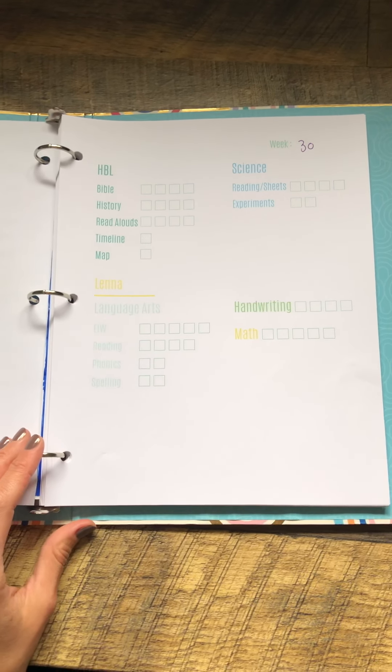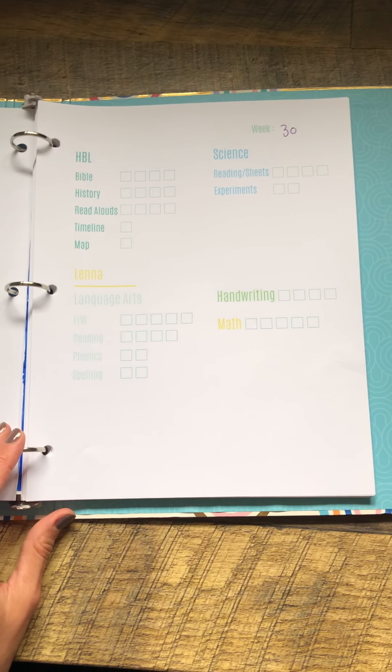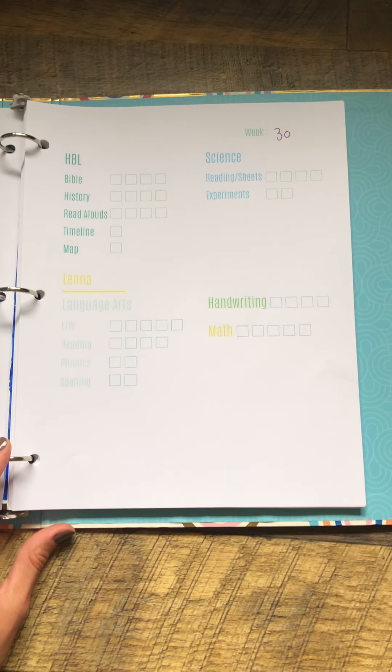Hey everyone, I wanted to show you today our daily schedule. I created this using canva.com — that's C-A-N-V-A dot com.